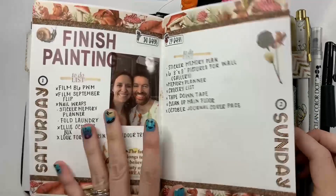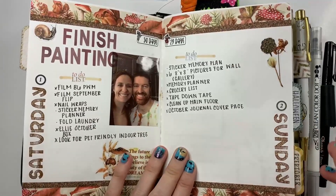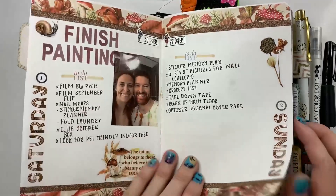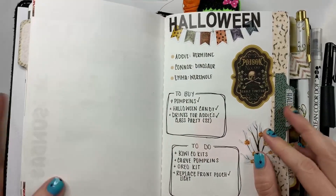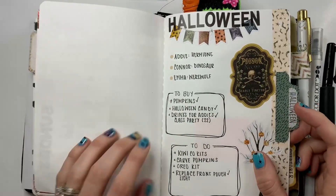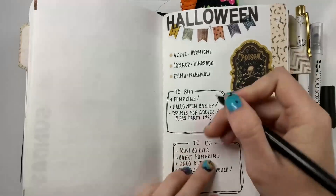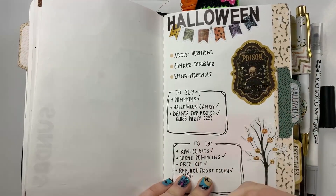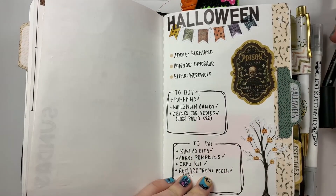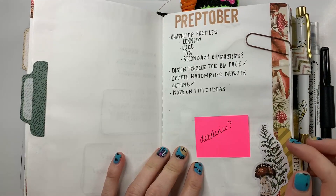Just to be clear, we painted all through the month of September — it took us a month to do, just on weekends; we did not do it all in one day. And then I used these extra pages for miscellaneous things. This first one is a Halloween spread — stuff that we did. We did our Kiwi and Co, we did our pumpkins, and we did our Oreos.